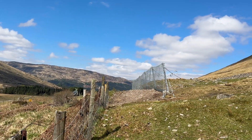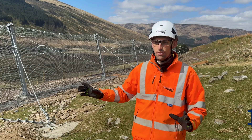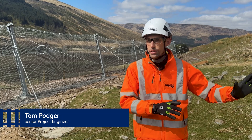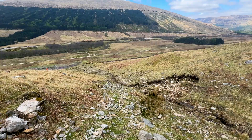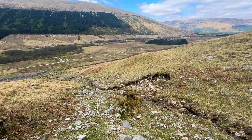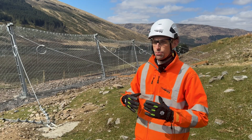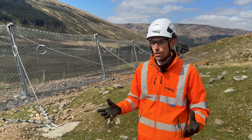This is our landslide barrier and it effectively works by catching any material that falls from the hillside that's directed down the channel. It's essentially designed to take all the energy out of the debris flow and prevent it from getting onto the railway and disrupting services.